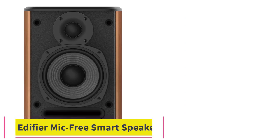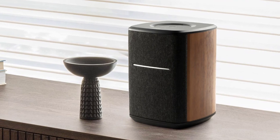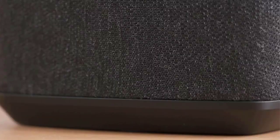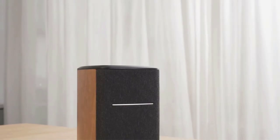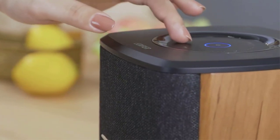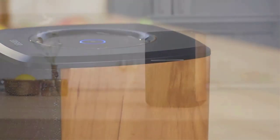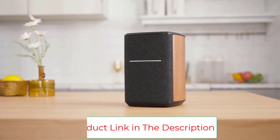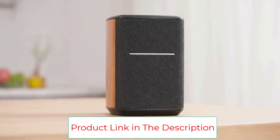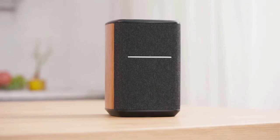Number four: Edifier MS50 mic-free smart speaker. Works with Alexa, supports Apple AirPlay 2, TIDAL Connect, and Spotify Connect. Simply connect your speaker to your home Wi-Fi network and start streaming HD audio from your favorite music app. The speaker does not have a built-in mic, so your privacy is important. The stereo speaker utilizes an advanced Wi-Fi connection and Bluetooth 5.0 technology. Set up and stream high-fidelity music from your phone with ease. When using two MS50 speakers, you can pair them to play in stereo mode over Wi-Fi, creating a larger soundstage than a single speaker can achieve.